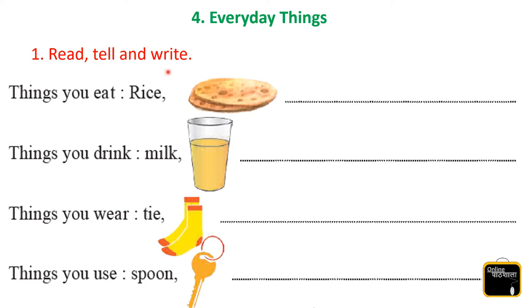Question number 1 — read, tell and write. The first one is things that you eat.